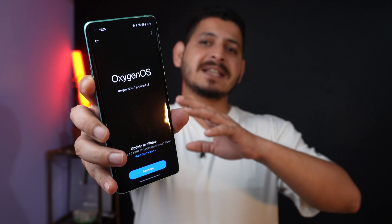The OnePlus 8 series has finally started receiving the June security patch, which is based on OxygenOS 13.1. This was the only series left without the main security patch, but OnePlus has now started rolling out the new update. We'll talk about everything in this video, so let's get started.